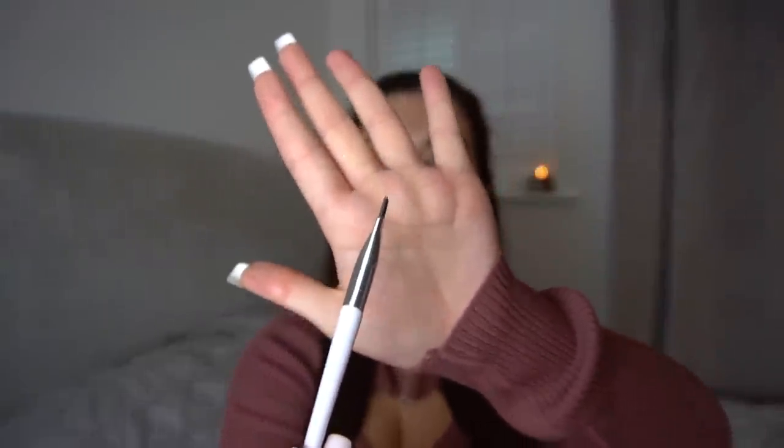For filling out my brows lately, I've been using the Morphe Nature Glow 350 palette — just one of the deep browns from the bottom. I'm not really into cream eyebrow products anymore. I use a little angled brush and wet it with some Prep and Prime, and that's literally all I do for my eyebrows.